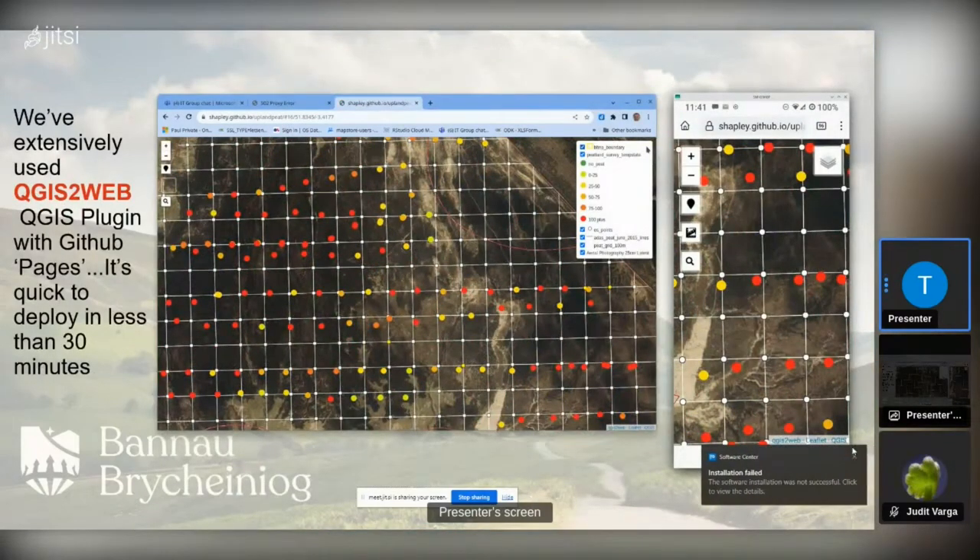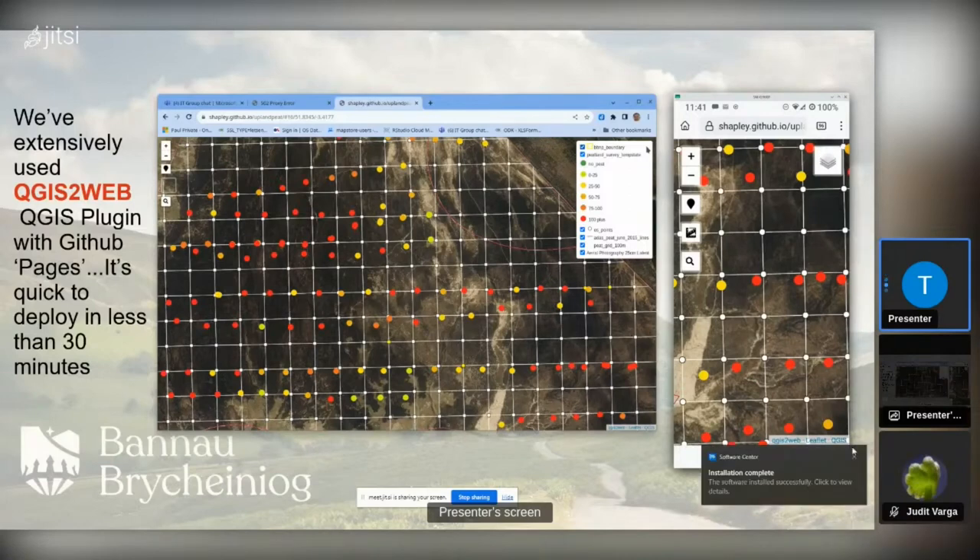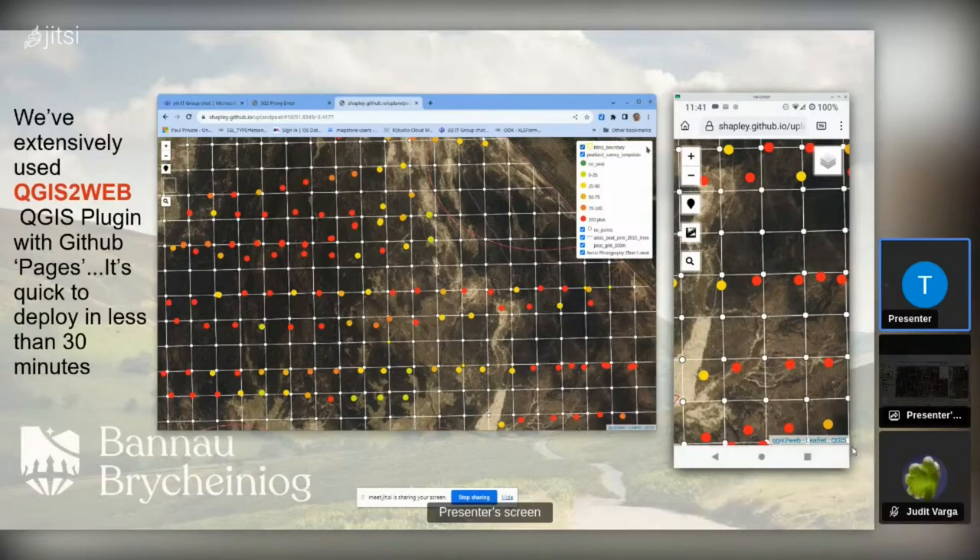One use of QGIS to web was putting up a grid of 100-metre blocks for volunteers to go out and use as reference, to align as best they can with their GPS receivers and survey points. I like it, but development has slowed down on that as far as I understand. It still works with QGIS 3.22.